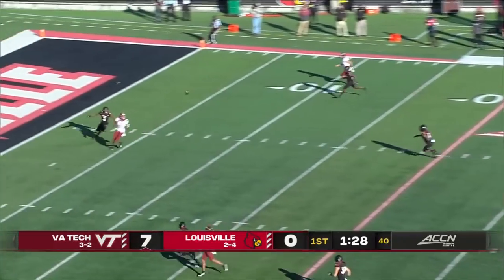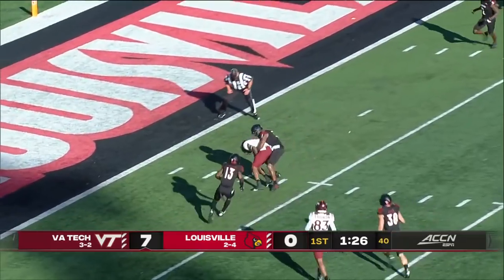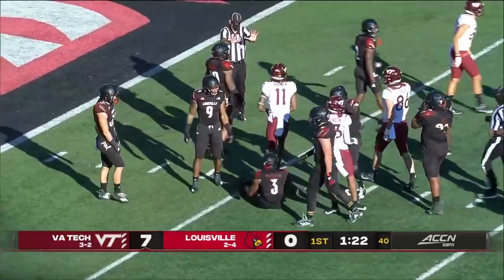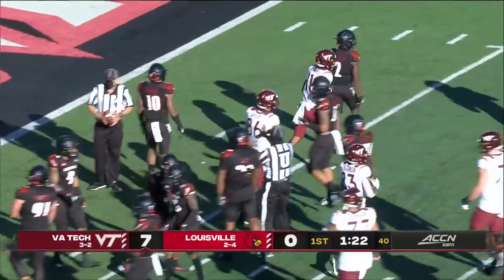Hooker loads for the pass — caught. Turner inside the five. Yeast there to make the tackle, but Trey Turner does the damage. First and goal at the three for Virginia Tech.